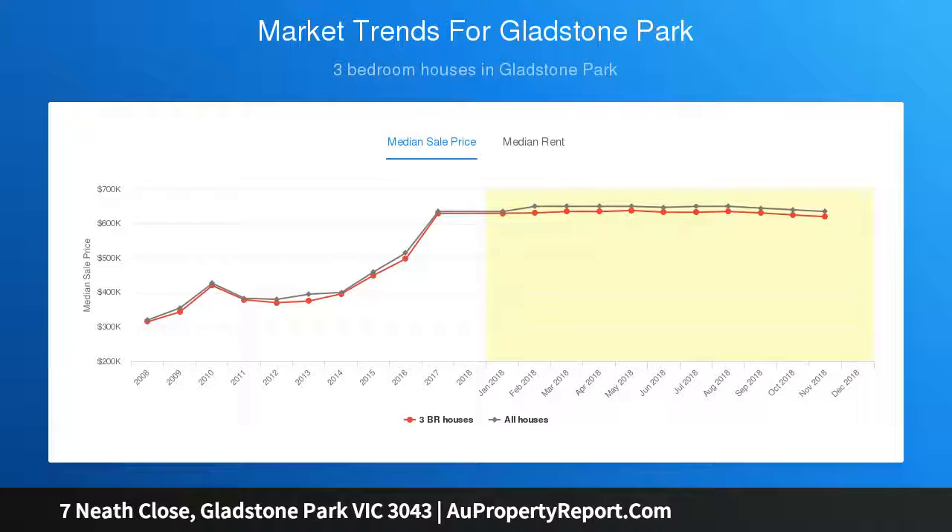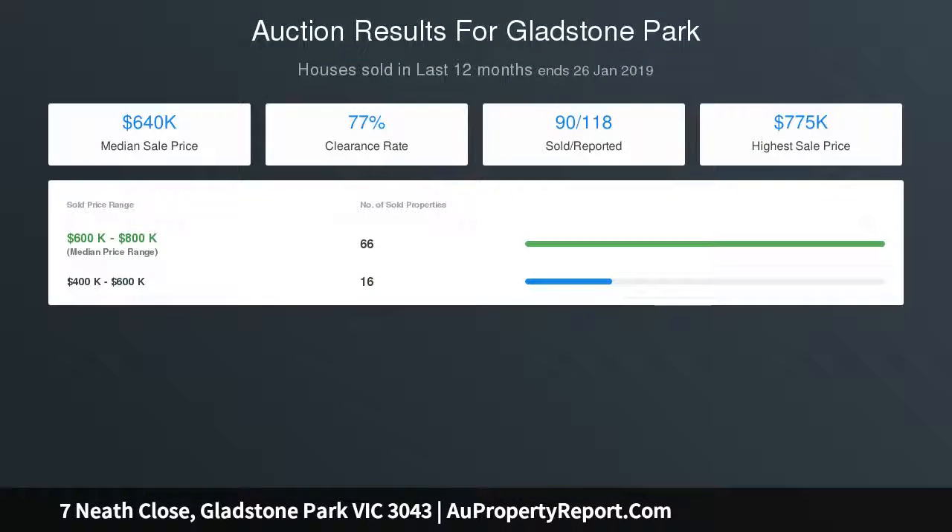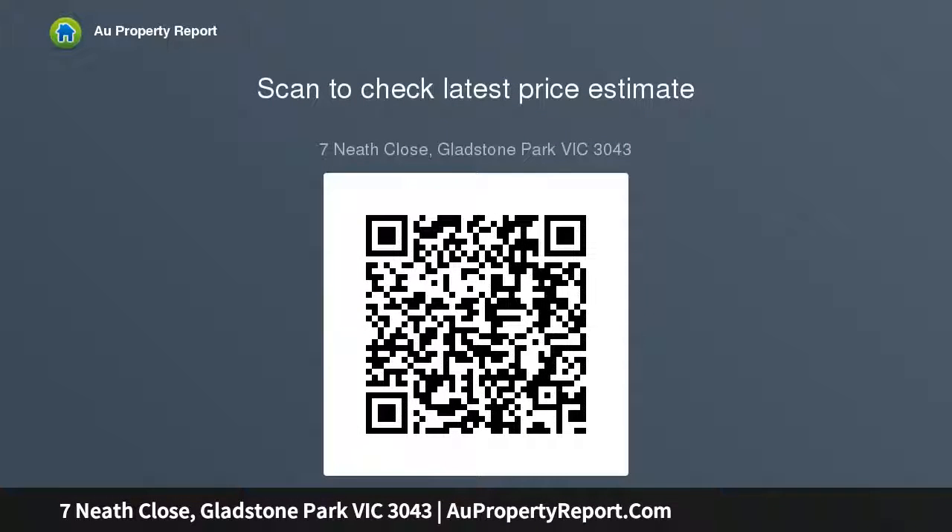There are four oversized bedrooms plus a separate study. Two bedrooms are downstairs serviced by the bright central bathroom, and two positioned upstairs including the large master bedroom with WIR and en suite, and bedroom 4 which is large enough to be utilized as a theatre room with ceiling speakers already fitted.